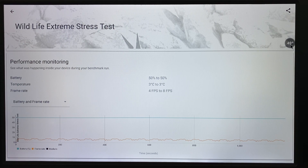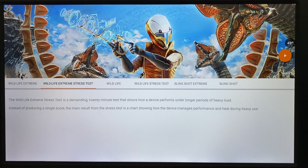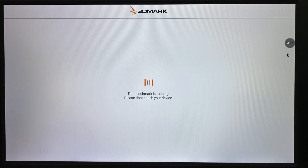Temperature immediately went down to 49 degrees after testing — almost 10 degrees drop. Wildlife Extreme is a 3DMark cross-platform benchmark for comparing the graphics performance of mobile computing devices. Don't be surprised by low frame rates as it uses 4K rendering resolution — this test is too heavy for many current phones and tablets.